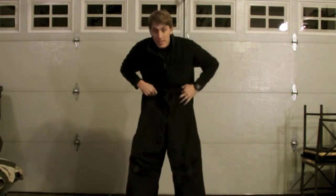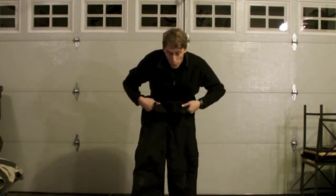We're going to go with some winter pants. These are waterproof, windproof, and are very, very, very warm.